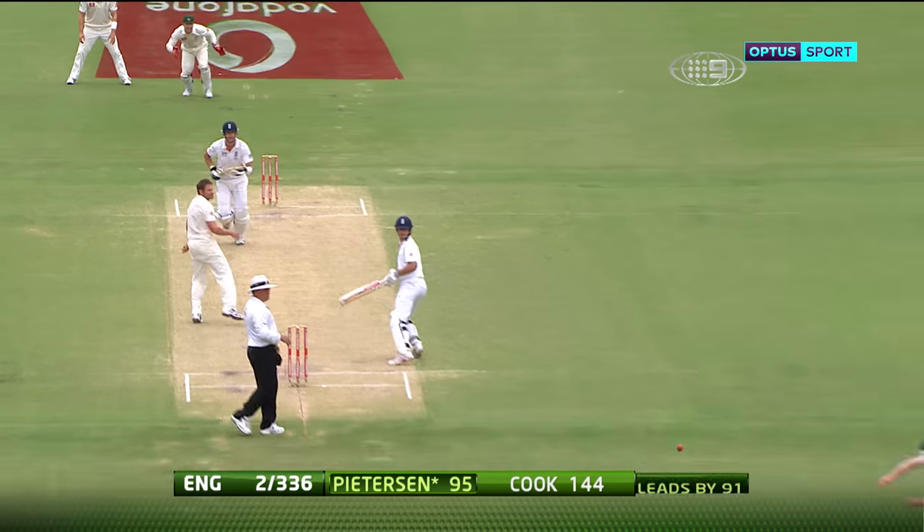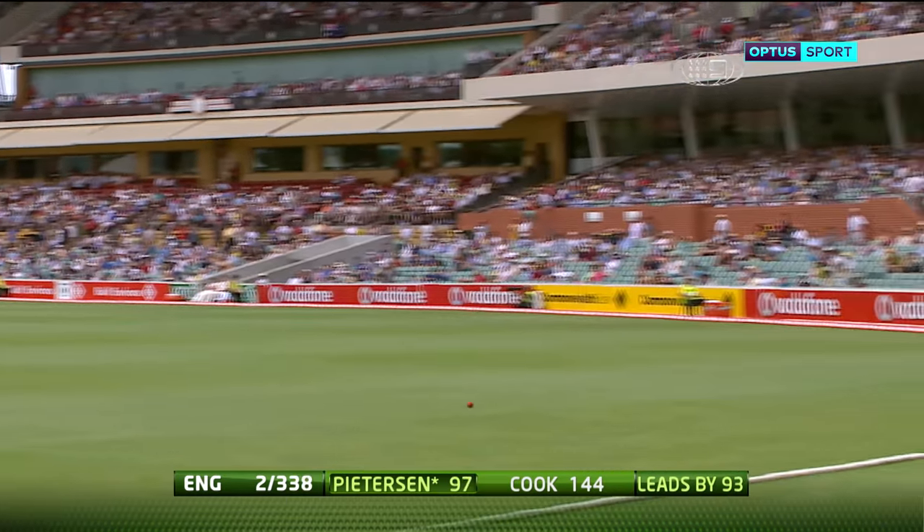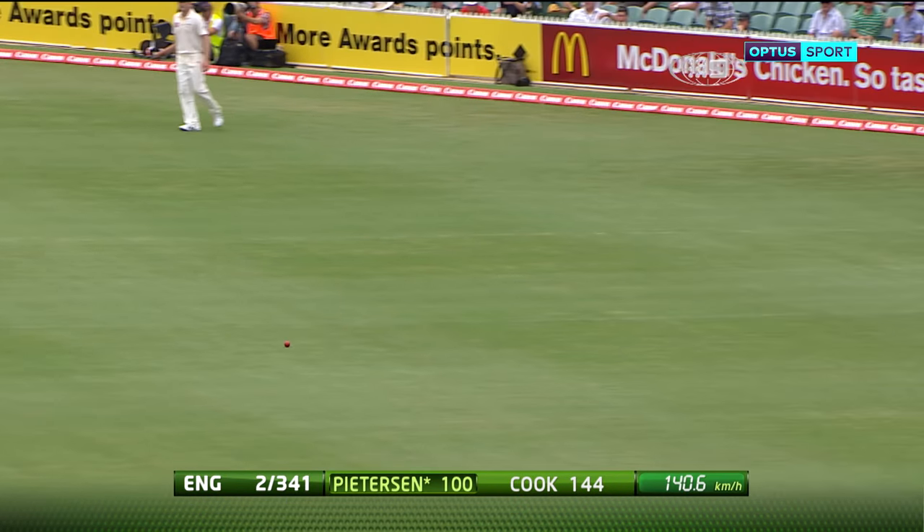Ninety-five for Pietersen. Make that probably ninety-nine — it will go all the way. There it is. A big hundred for Pietersen, a big hundred for England.